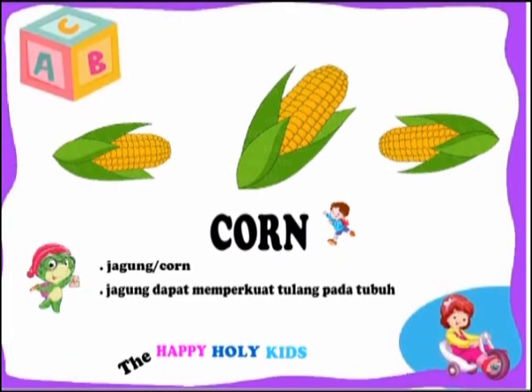This is a corn. Corn can help to strengthen the bones in the body.